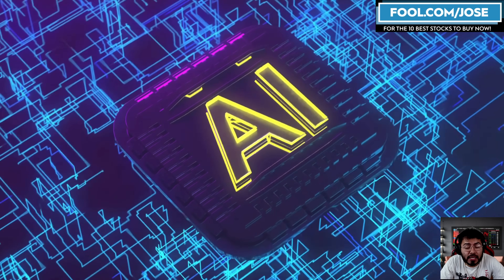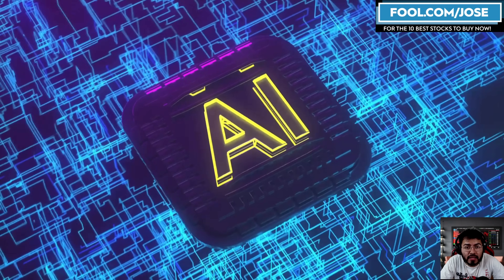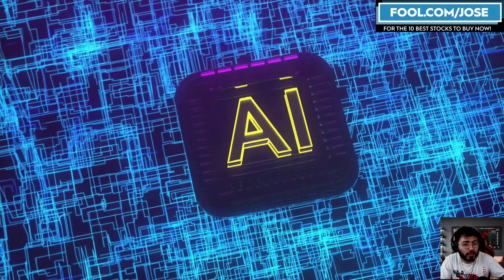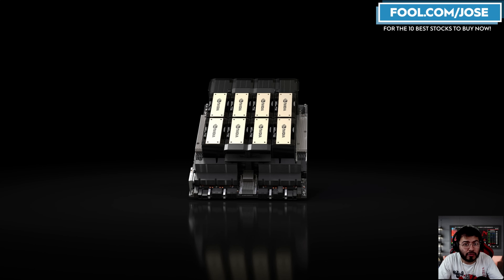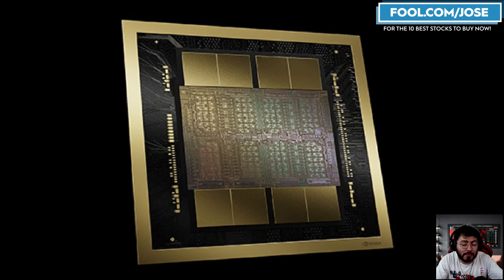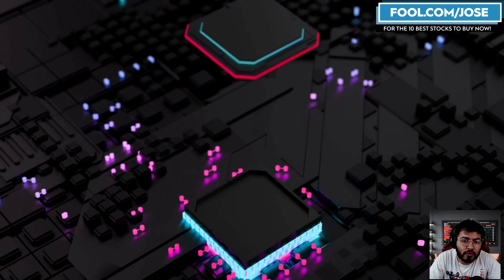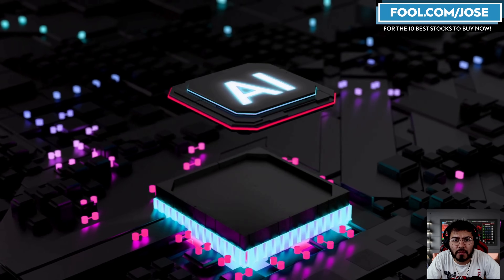NVIDIA versus AMD. Today, I want to take a closer look at some recently announced benchmarks of some of the top AI accelerators. We're going to look at the H100, the H200, the B200, AMD's MI300, and some other interesting accelerators in the market like Google's TPU and some other startups.